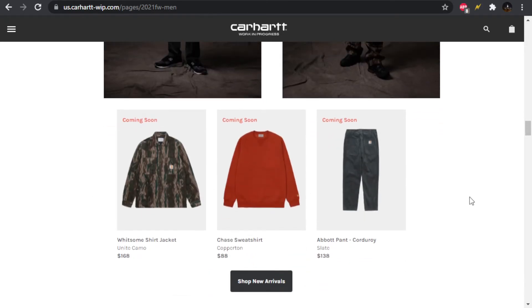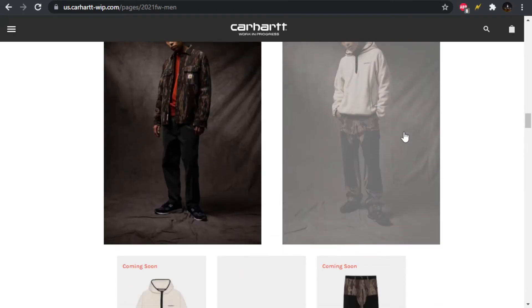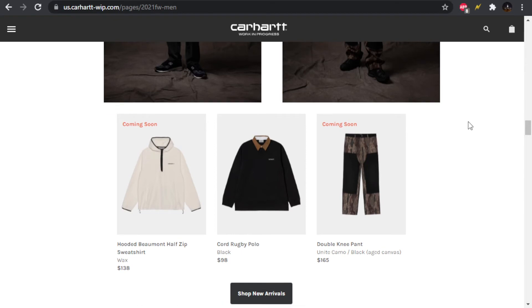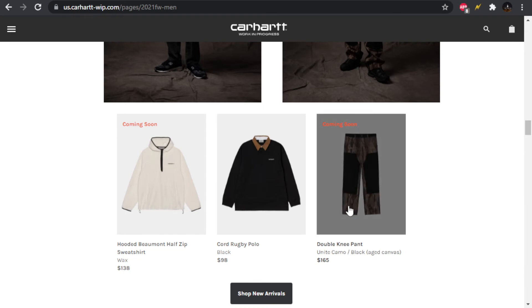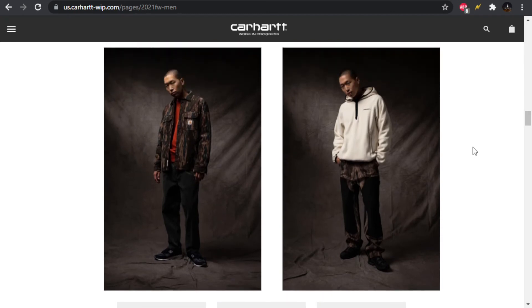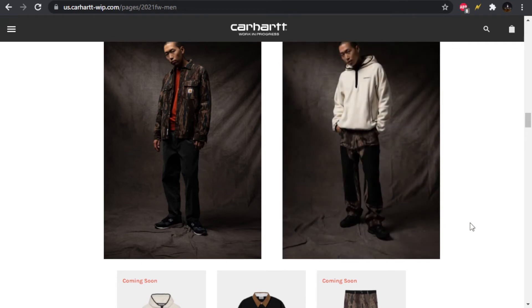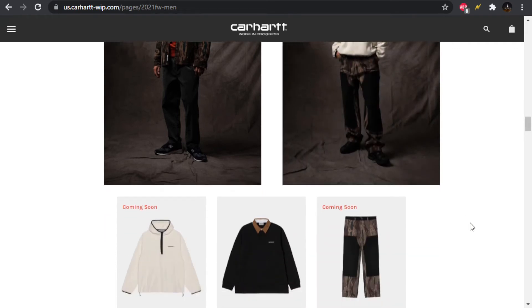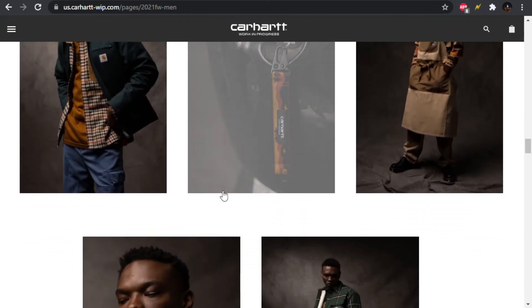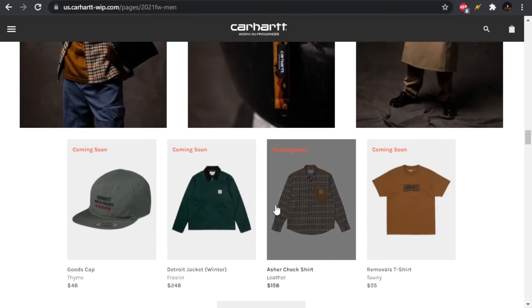We have the hooded Beaumont half-zip sweatshirt in wax, a rugby polo, and then double knee pants using that same camo but with a black panel going over it. I don't really like the black panel over them — maybe the inverse with a camo panel would work better, but I'm not feeling it.